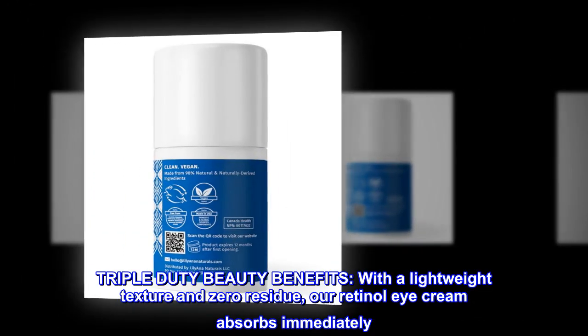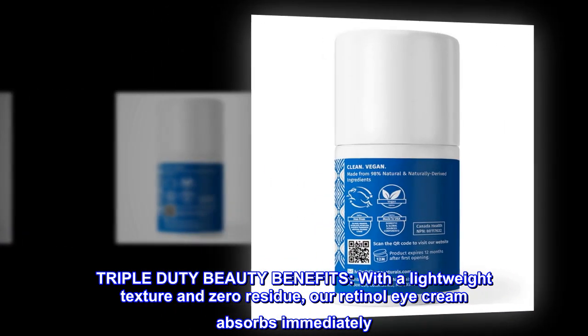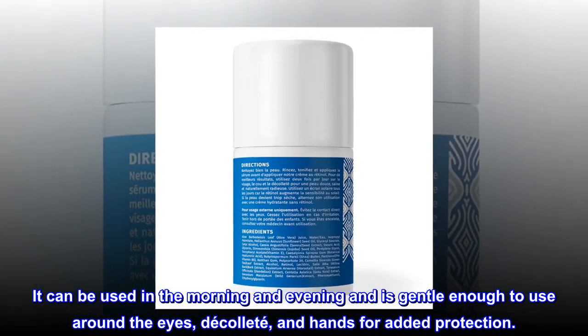Triple duty beauty benefits. With a lightweight texture and zero residue, our retinol eye cream absorbs immediately. It can be used in the morning and evening and is gentle enough to use around the eyes, décolleté, and hands for added protection.